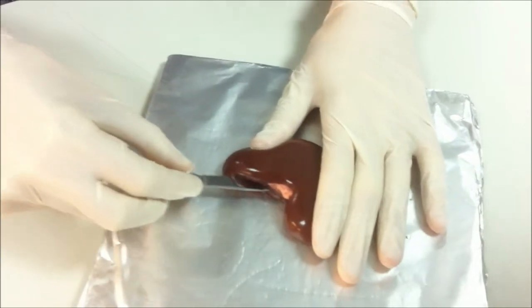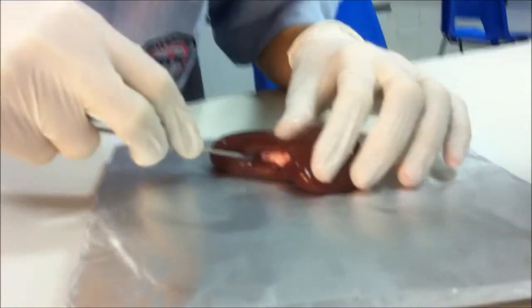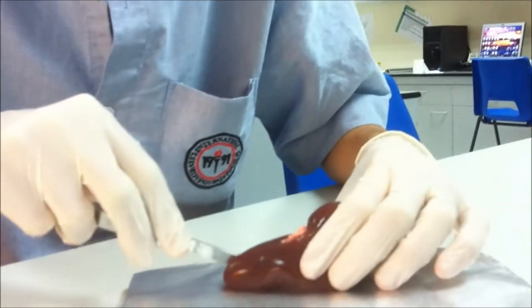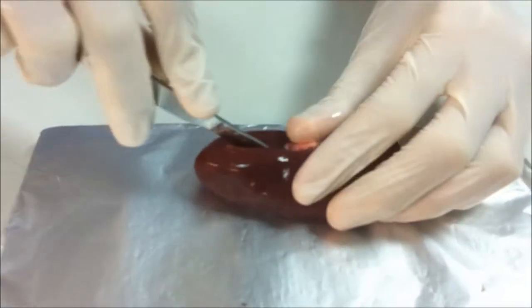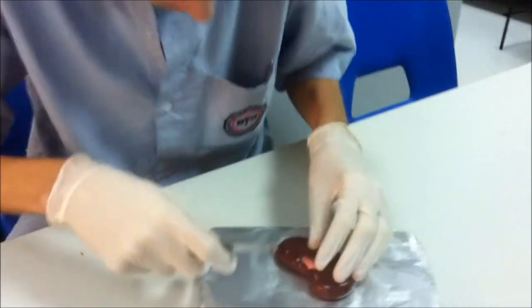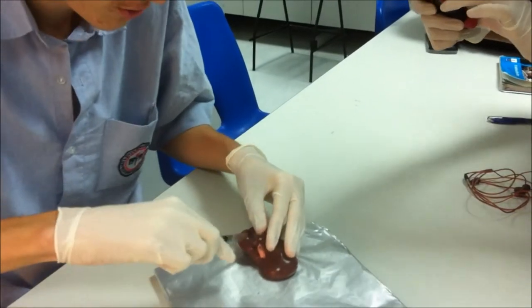When you cut inside it, the medulla should be right over there. This one is a bit squishy. Hard to cut in. I cut from the other side. Okay, so we can see a bit of it.